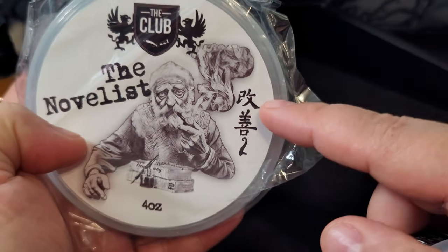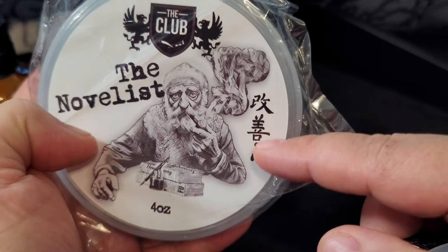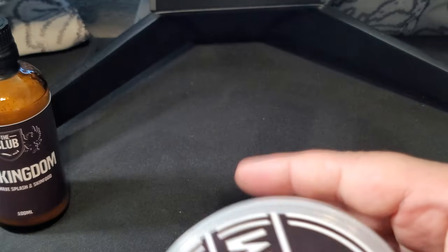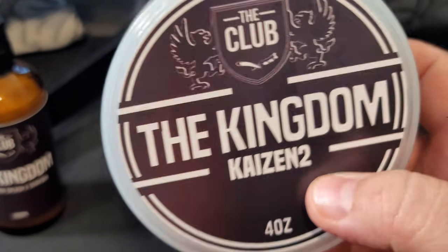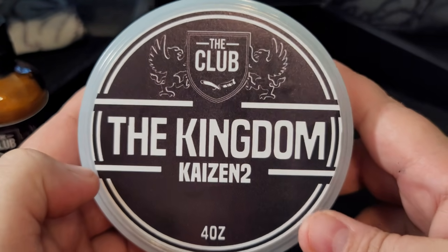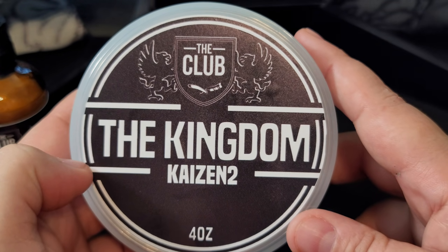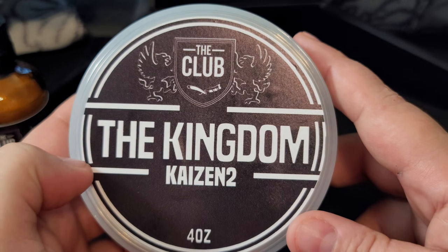Usually what you would see is the kanji — Japanese characters — that spells out the word 'kaizen,' and then the number two. I think when we opened that, he did the same thing and wrote out 'Kaizen 2.' Kaizen 2 was previously only available to VIP members on the website.